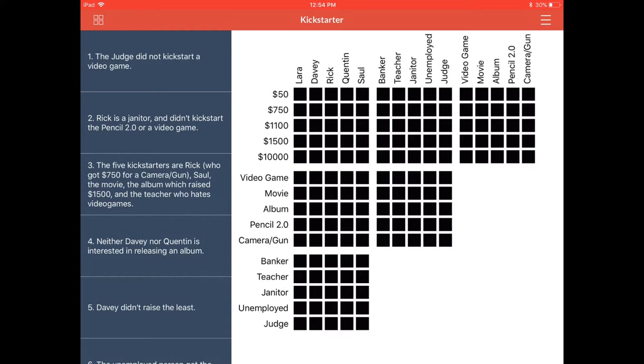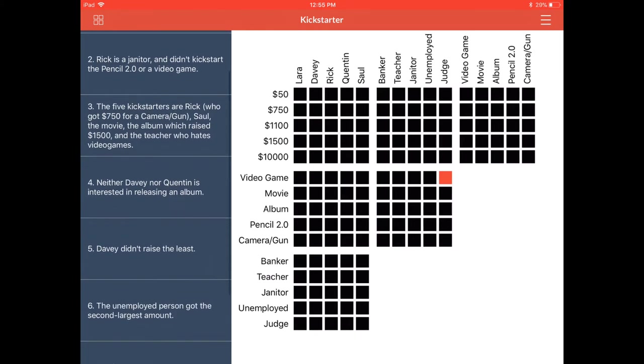Clue number one: the judge did not kickstart a video game. Simple and to the point. We go find the judge on the x-axis — the job positions are on both the x and y-axis, so you have to look around to see where the corresponding category is coming from. We're looking for where the judge lines up with video game to mark that that was not his. It looks like we go to the second grid of the middle row in the top corner and mark that red to indicate the judge did not kickstart a video game. We're done with clue number one.